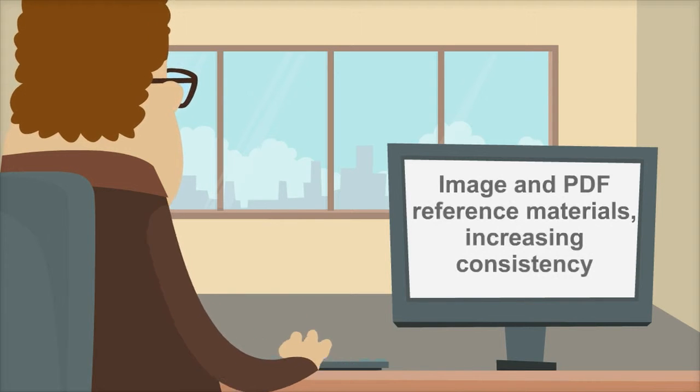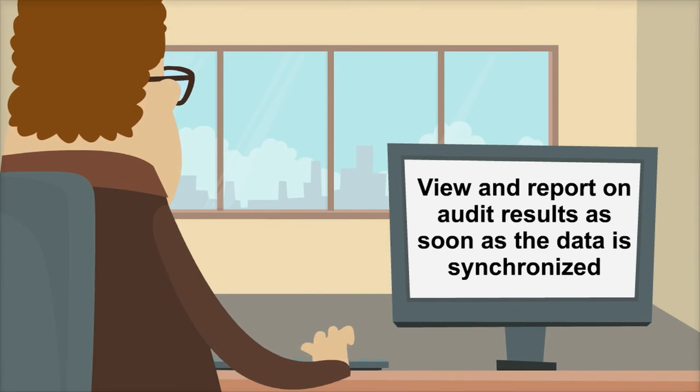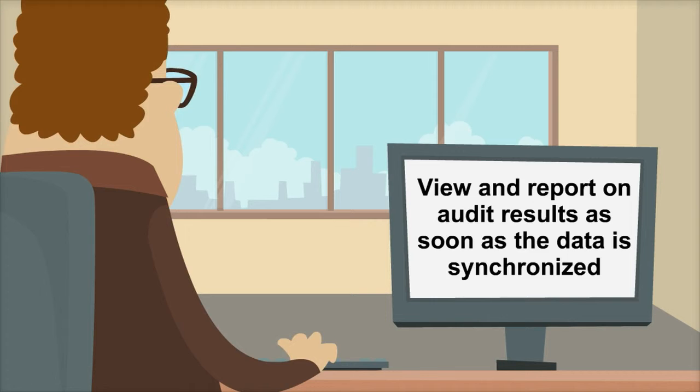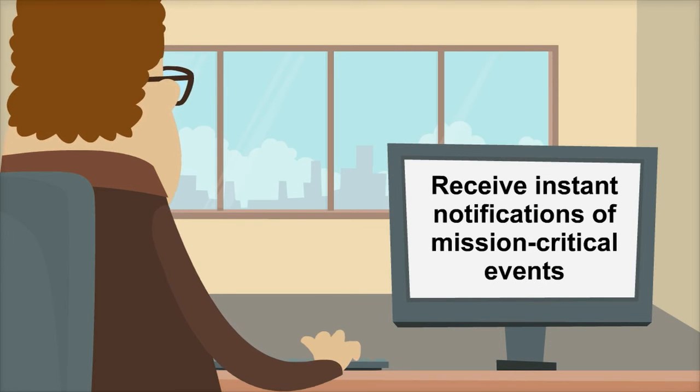Supply image and PDF reference materials to auditors, increasing consistency. View and report on audit results as soon as the data is synchronized. Receive instant notifications of mission-critical events.